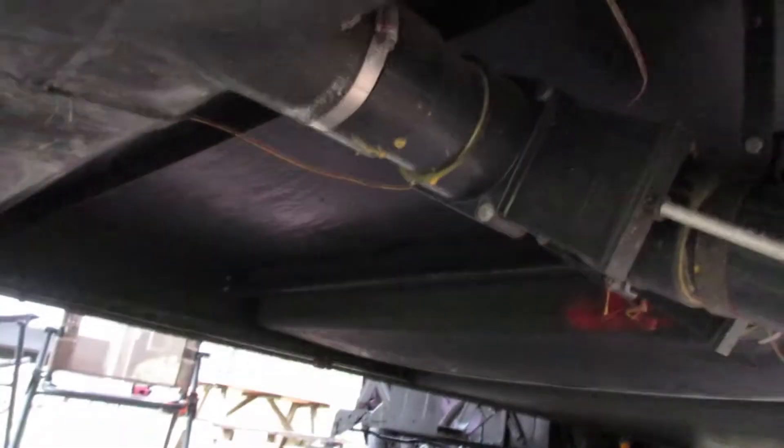Under the RV you have your holding tanks. You can see that pipe runs to this holding tank, and also that holding tank — these are exposed to the elements, so most likely if it gets cold enough, those will freeze. The best thing you can do is buy a heating pad and stick it up on the bottom of that tank, and it will turn on automatically if it gets below a certain temperature.